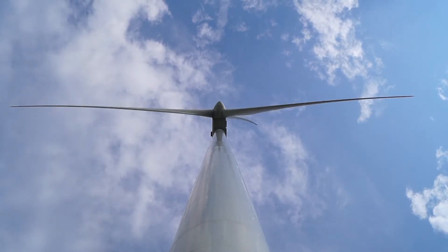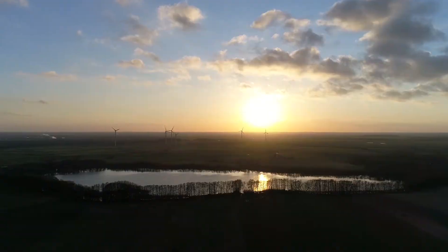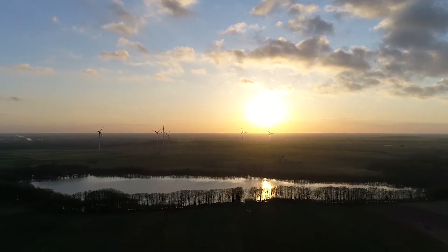Renewable energy has really begun to take off in many parts of the world. Wind energy is used to harvest the power of wind using turbines and wind farms.